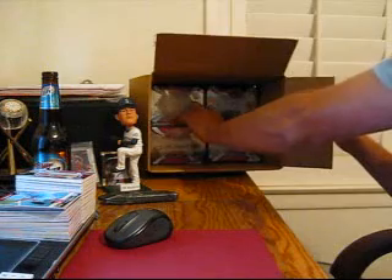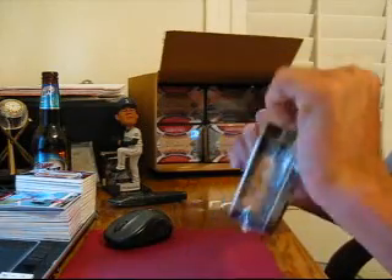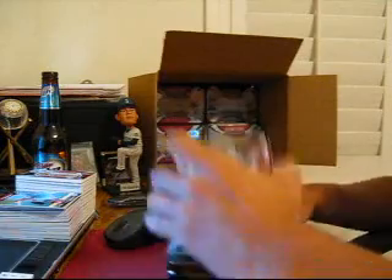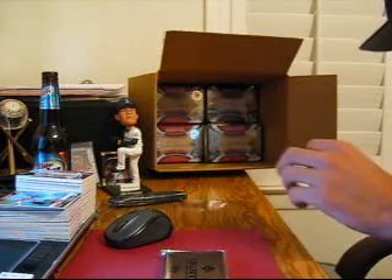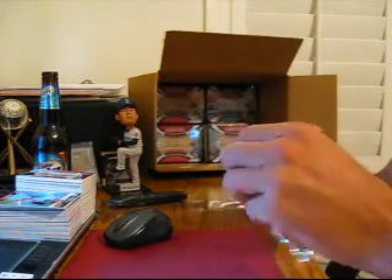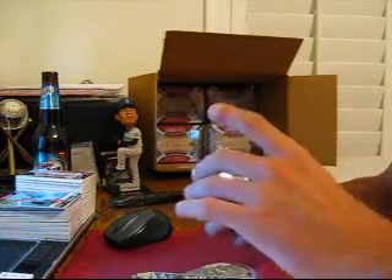Tin number 15. Still looking for a patch — still haven't hit a patch yet. It's not in here either.